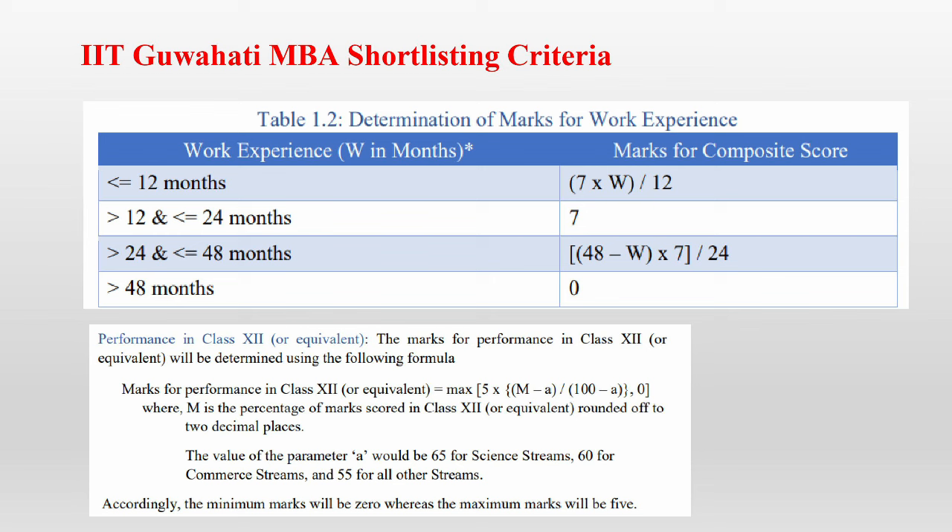Let's see how you can get marks in the work experience criteria. If you're having less than 12 months of work experience, you can calculate your marks using the formula: 7 × (W / 12), where W is your work experience in months. If you're having work experience between 12 to 24 months, you'll get 7 out of 7 marks. For work experience between 24 to 48 months, you'll get marks between 0 and 7 again, and for work experience more than 48 months, you'll get zero marks.